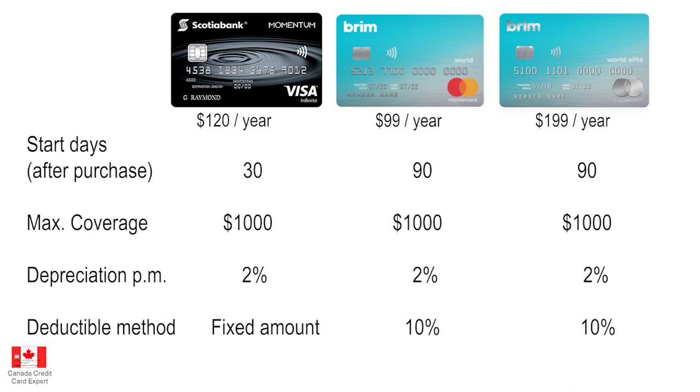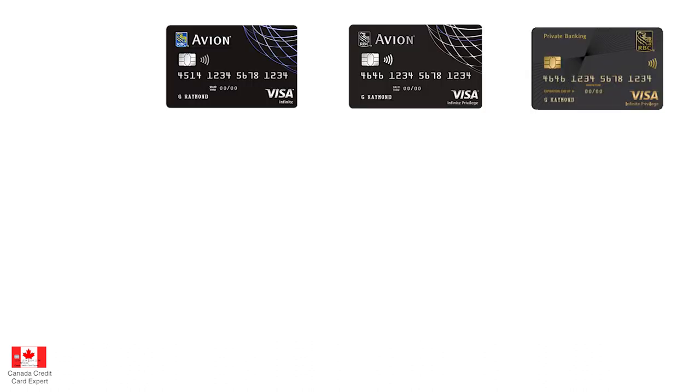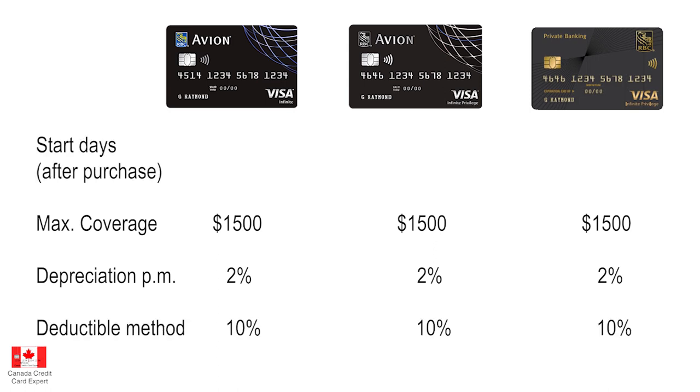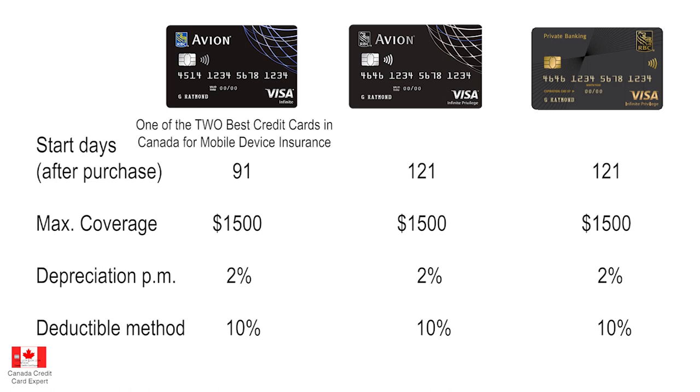Now for the higher-coverage cards. The RBC trio — the Avion Visa Infinite, the Avion Visa Infinite Privilege, and the Visa Infinite Private Banking — all give you coverage of up to $1,500, a 2% depreciation rate per month, and a 10% deductible. The starting point does differ: the RBC Avion Visa Infinite starts 91 days after purchase, while the higher-tier Private Banking and Infinite Privilege cards start 121 days after purchase. Ironically, the cards with higher annual fees require waiting one extra month for coverage to begin.